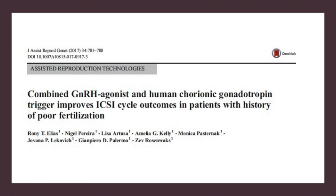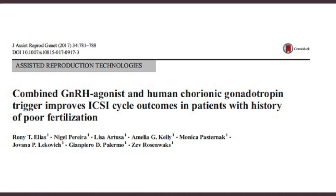When you have a look at this paper, which looked at using a combined agonist and HCG trigger to see whether it would improve the history of poor fertilization — which basically means, will it give better fertilization to women who in the past have had poor fertilization?